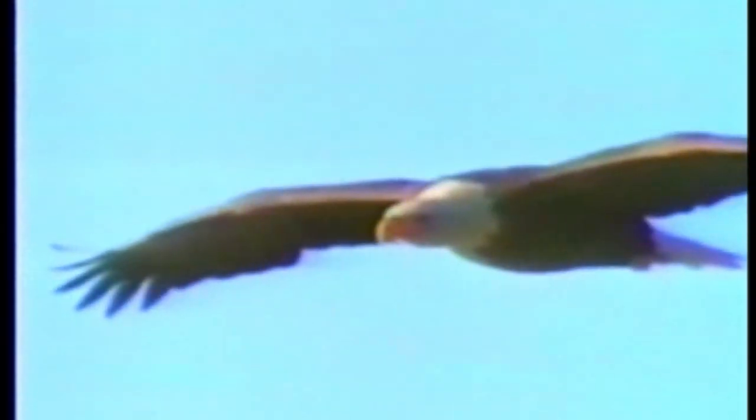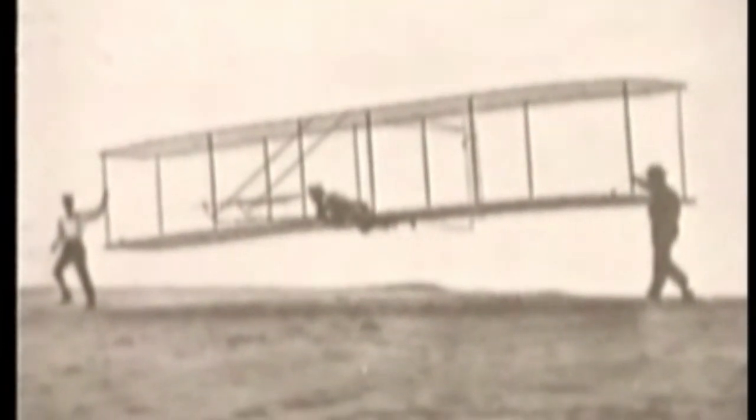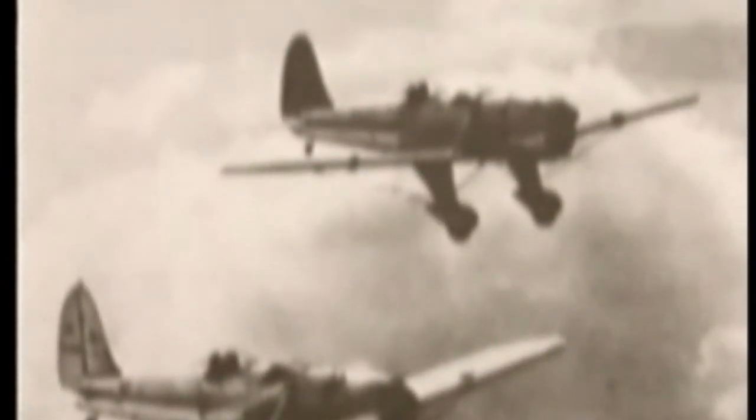Flight — a dream of mankind, inspired throughout the ages by the beauty and grace of a soaring bird, nurtured by the longing to experience a freedom found only in rising above the confines of the earth's surface, dancing with the clouds, flirting with the sun, exploring the heavens while riding the wind.